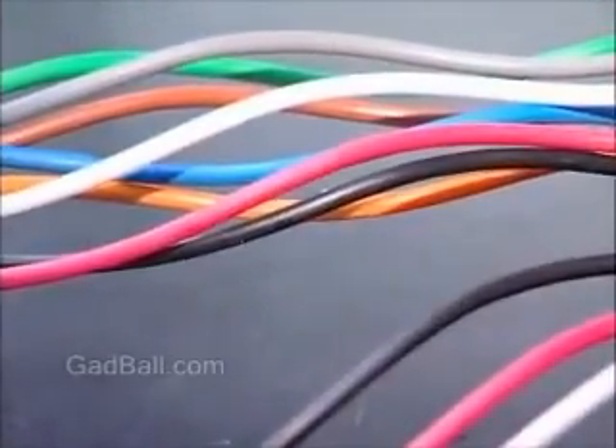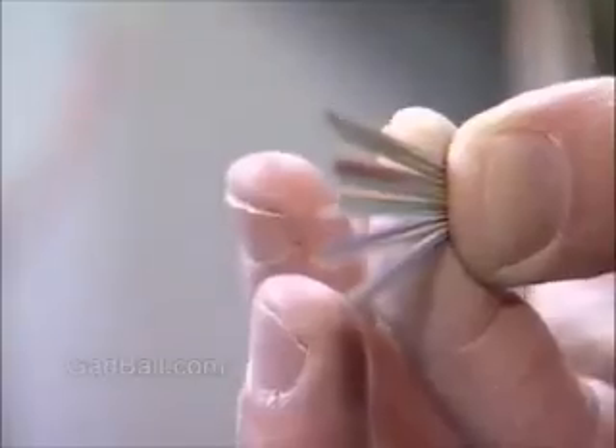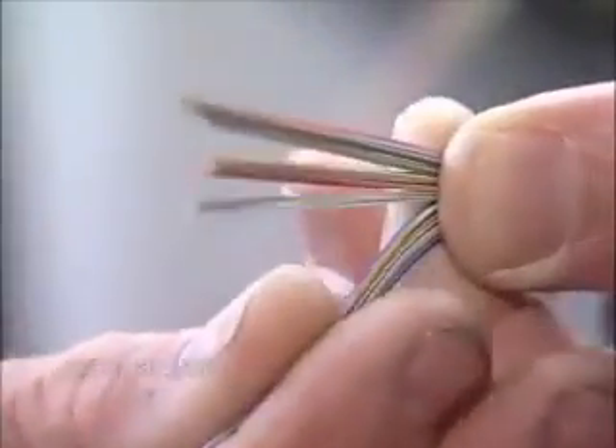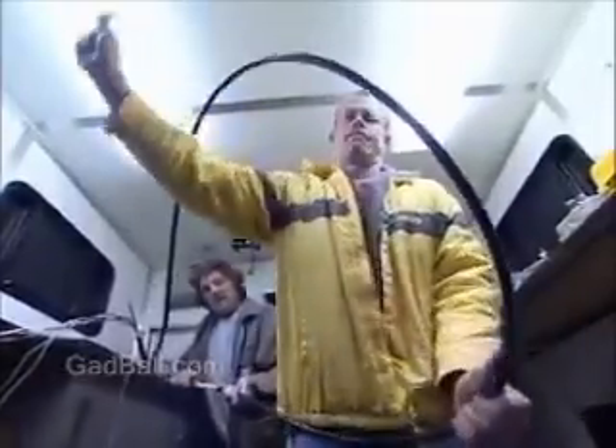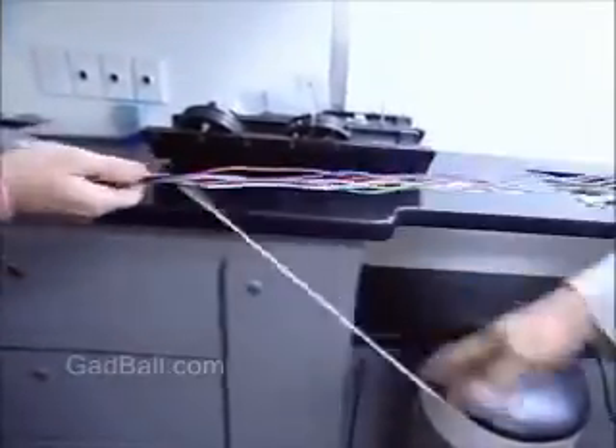Sending signals through wires to computers, TVs, and telephones used to require copper cables. Increasingly, fiber-optic cables are being used instead. Made with transparent glass or plastic, these cables cost less to maintain and create cleaner signals. So fiber-optic technicians are in demand as companies, utilities, and governments switch to the improved technology.